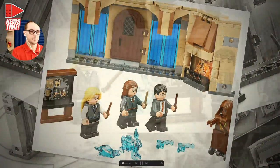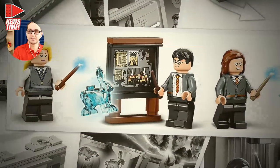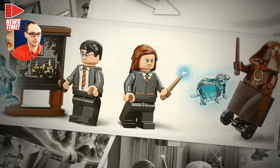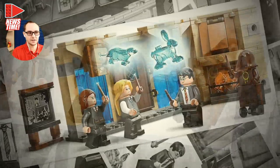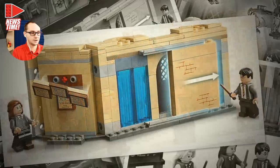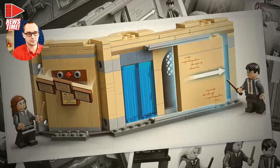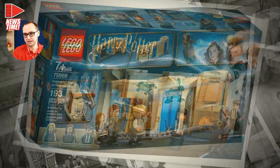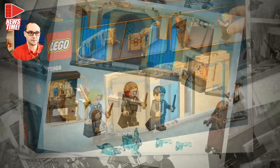The next set is the Room of Requirement — set number 75966, 193 pieces, a small $20 pack with three minifigures: Hermione, Luna Lovegood, and Harry. We also have a training dummy for the Defense Against the Dark Arts, patronuses for Luna and Hermione, and the High Inquisitor's proclamations on the wall. I think many people will find this a favorite — it's cheap, covers one of the most iconic scenes from the series, and it's overall going to fly off the shelves.